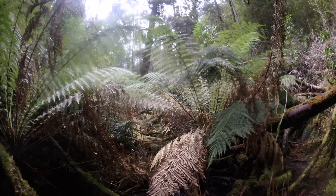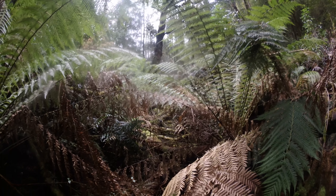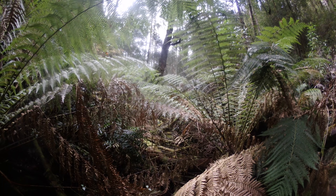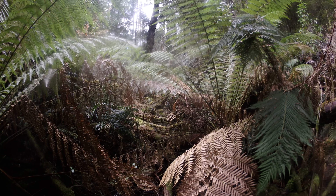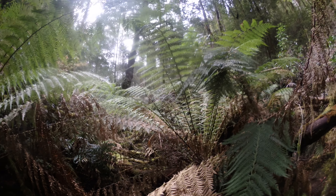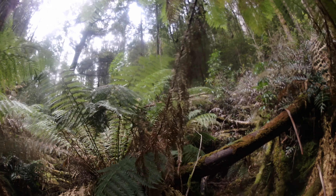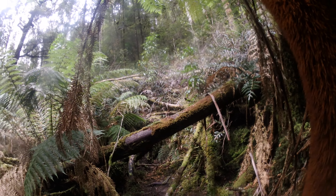I've heard people in the Waterfalls Tasmania Facebook group talk about a log jam they came to, and I reckon this is probably what they're talking about. When you come to it — I'm past it now — just head off to the side because the track actually goes around it. It's a bit hard to spot and a bit overgrown, but it gets you around the log jam no problem.